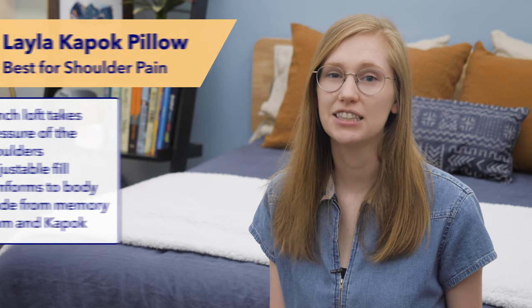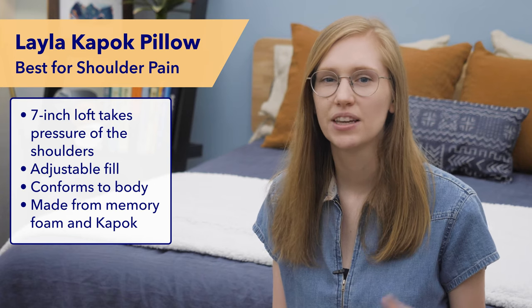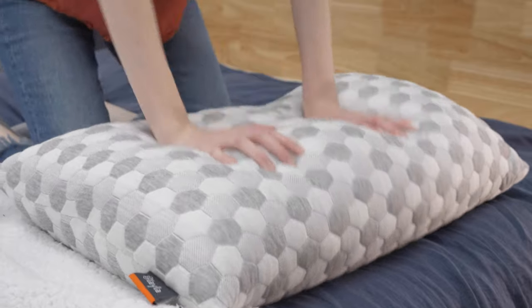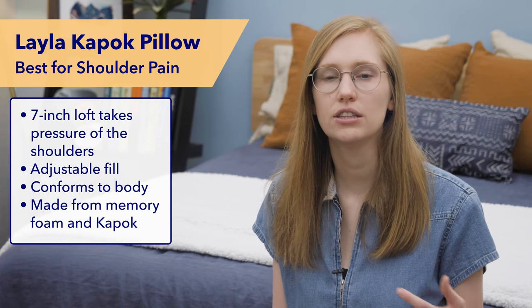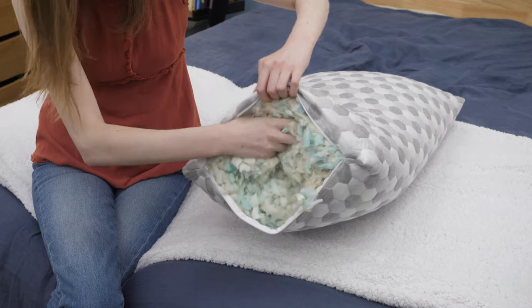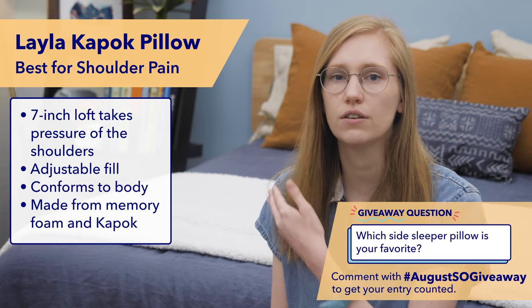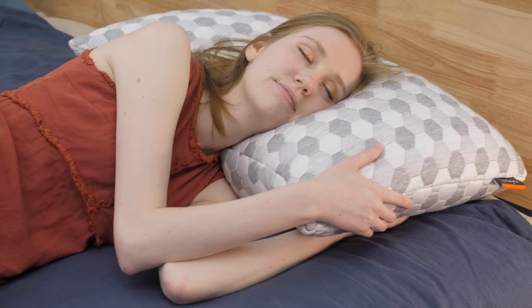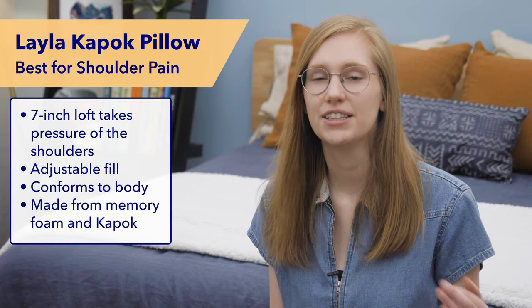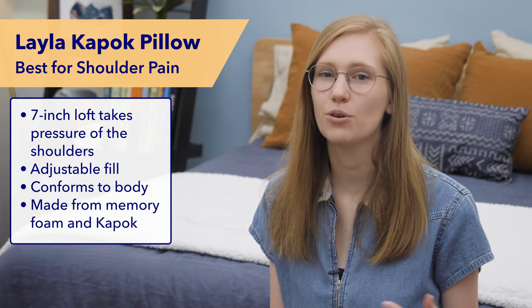Next on my list is my favorite pillow for side sleepers with shoulder pain, the Layla K-Pok Pillow. I actually sleep on this pillow at home because I sometimes feel sore and stiff in the shoulder area, and the Layla K-Pok Pillow really helped me with that. This pillow is super lofty at seven inches tall, doing a great job of keeping your head and neck in alignment, which in turn takes pressure off your shoulders. The fill is adjustable, so if it feels too tall you can remove some stuffing. You can rest the pillow right up against your shoulder and it will conform to that space and take weight off the shoulder area. Its shredded memory foam and K-Pok fill — K-Pok being a natural fiber from the K-Pok tree that feels a bit like a down alternative — makes it really moldable. Be sure to check out my full written review on Sleepopolis.